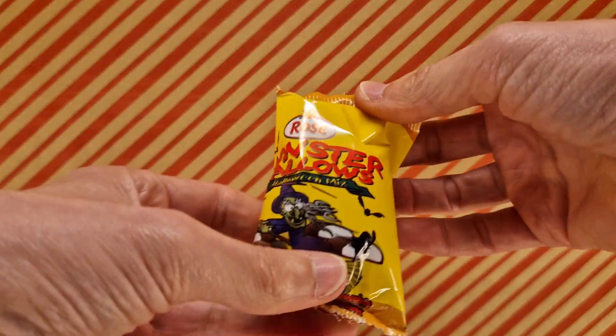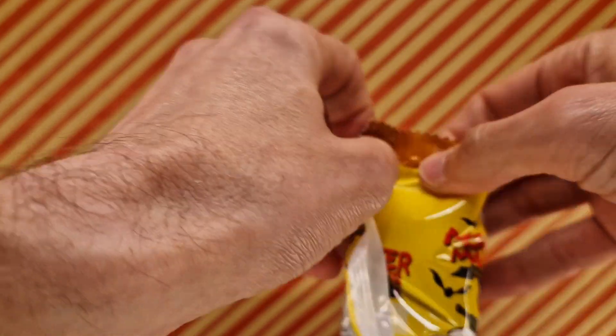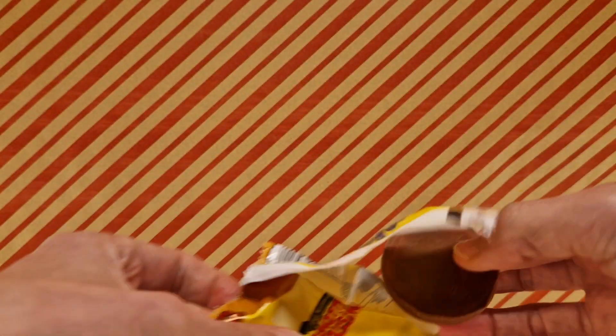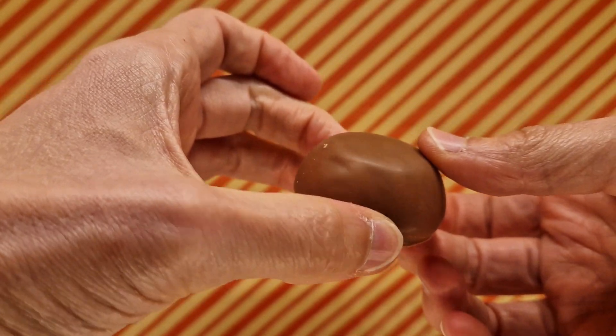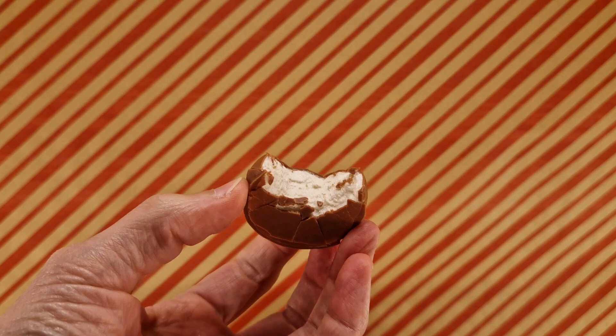We got a witch on this one — spooky witch. That's all we've got here. We'll rip it open and take a look at the thing that looks like a tea cake without the biscuity bit at the bottom. Ghostly white mallow dipped in chocolate flavored coating — smells all right. Let's dive in — like the crunchy bit.